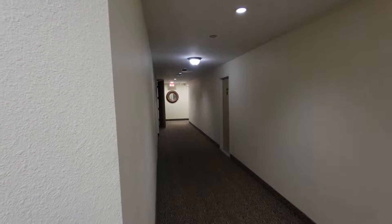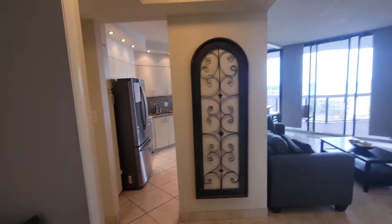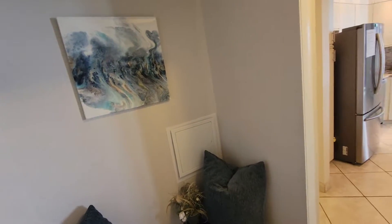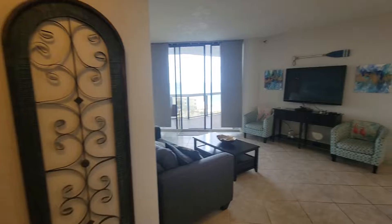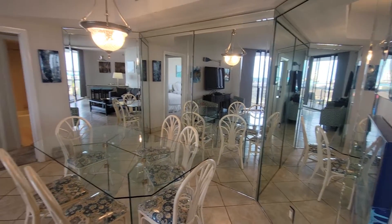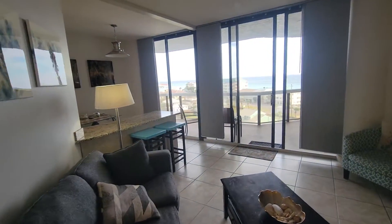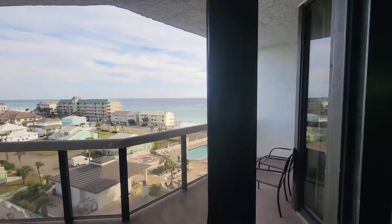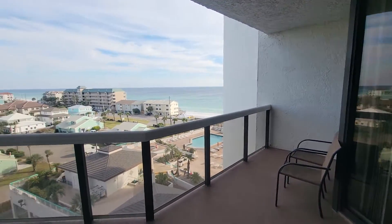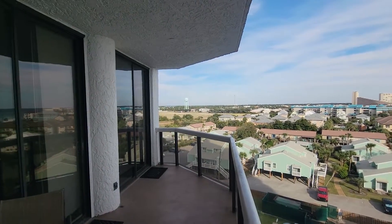Here is unit 607 — the elevators are right around that corner. Same floor plan, just flipped, so you come into your living, dining, and kitchen. This one has a bar stool area, and you're on the sixth floor instead of the tenth. You get the sunrise instead of the sunset because you're looking out the eastern side.